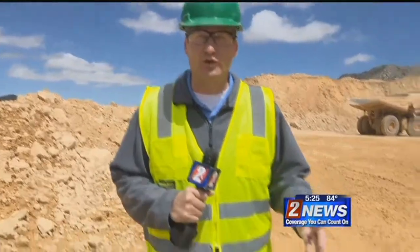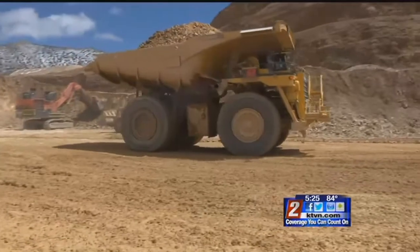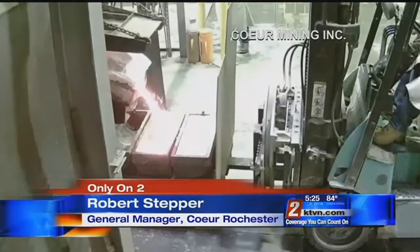It takes about two tons of ore to produce one ounce of silver. And with the size of these haul trucks, that means one load will produce 75 to 80 ounces. They've been doing this a long time, reaching a major milestone this week: 30 years of production and 150 million ounces. Not many mines can say that, if any.